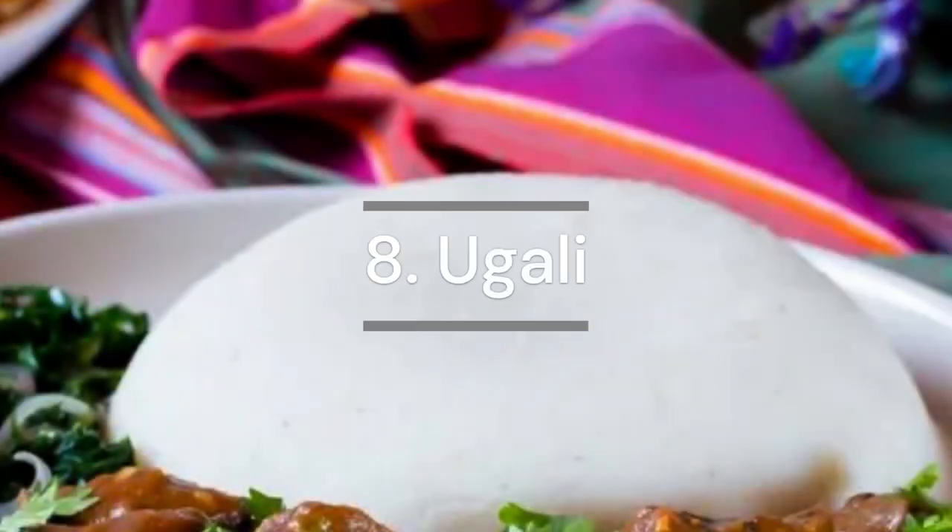Ugali is a staple food made from maize flour and is used to eat with the hands.